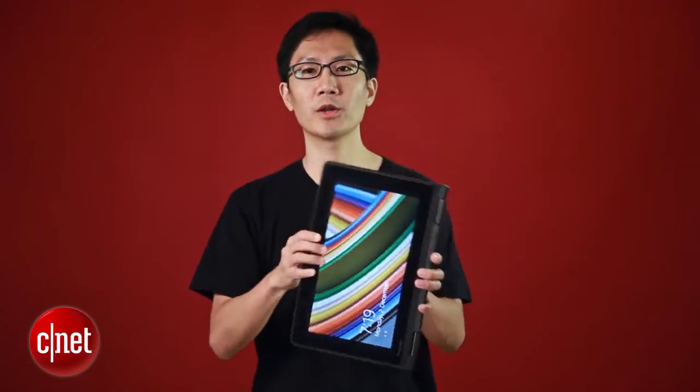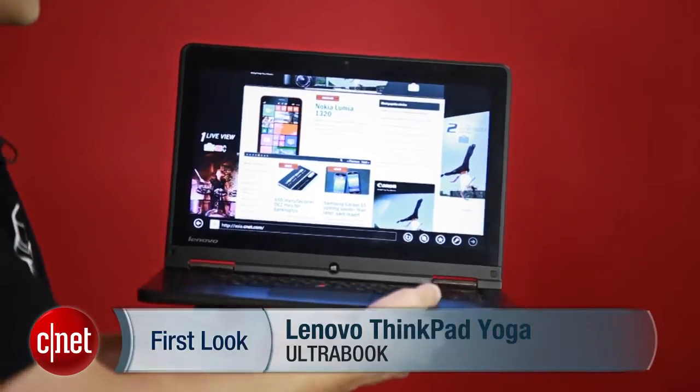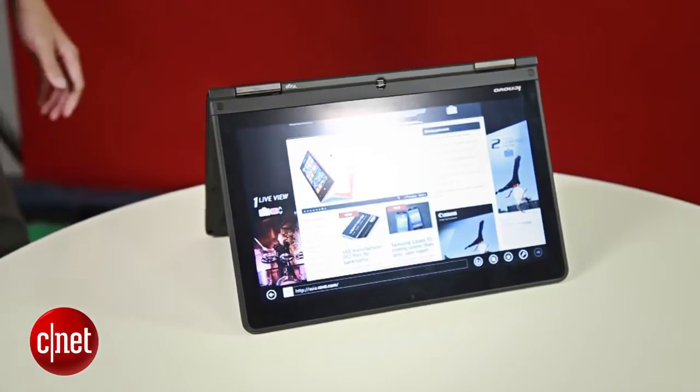The Lenovo ThinkPad Yoga is a notebook that converts into a Windows 8.1 tablet when you flip the screen around. This design is like the company's well-known Yoga laptop, and you can use it in notebook, tablet, or what Lenovo calls tent mode for presentations or media consumption.